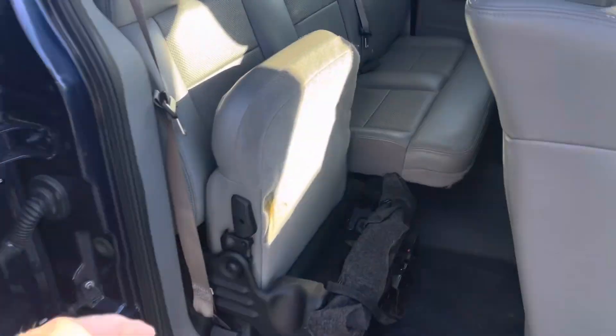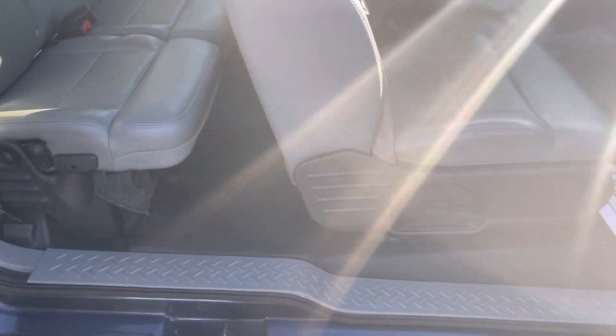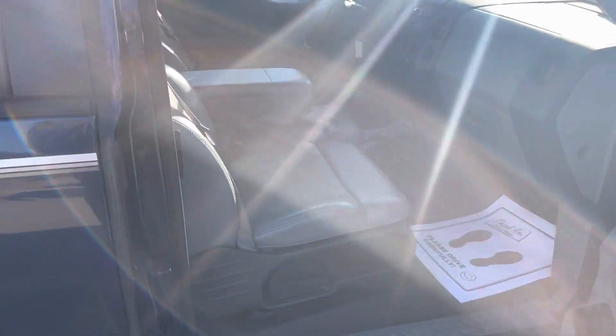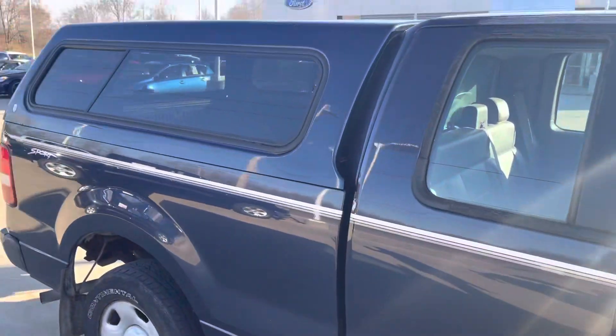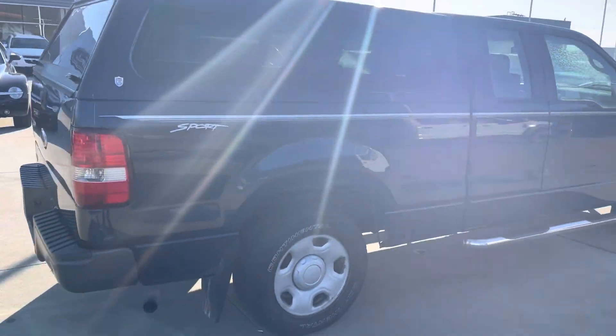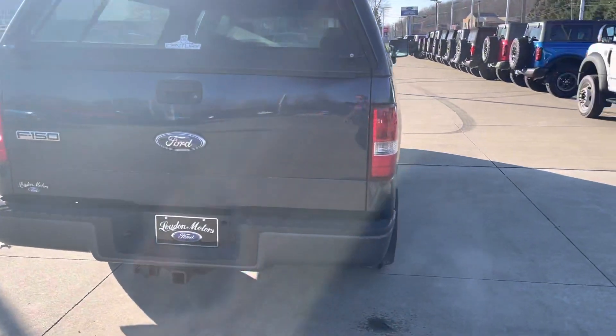Has the full back seat, got rubber floors, heat and air both work. Only has 92,000 miles. Has a bed liner and the tow package.